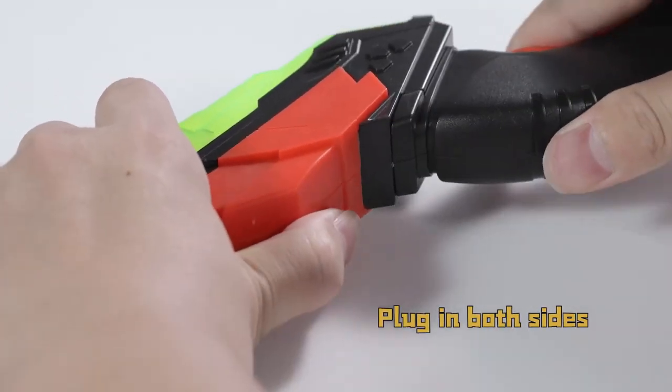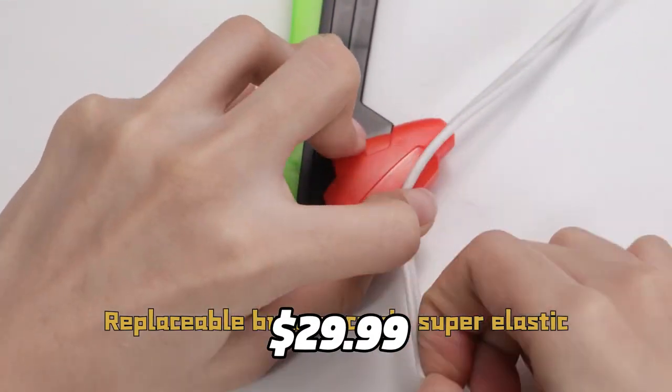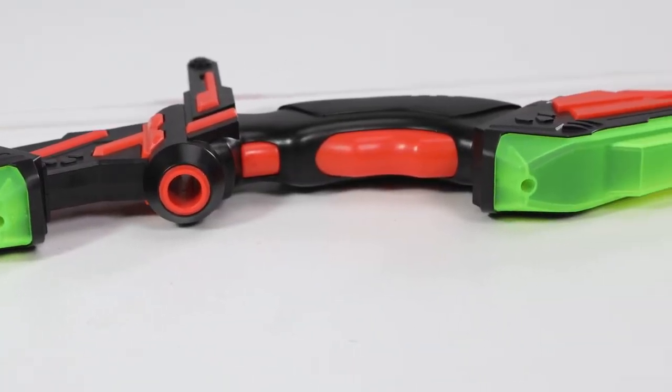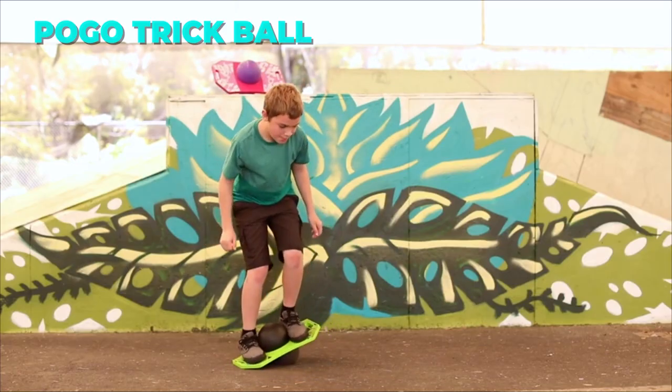It's also very fun and challenging, as you can compete with your friends or family to see who can hit the bullseye. It costs $29.99 for the set. The third toy I want to show you is the Flybar Pogo Trick Ball.